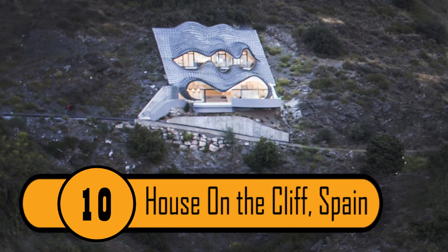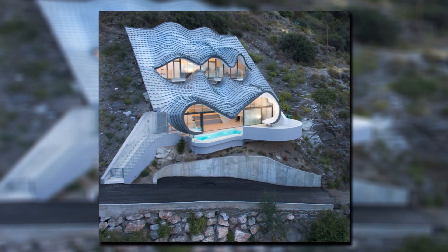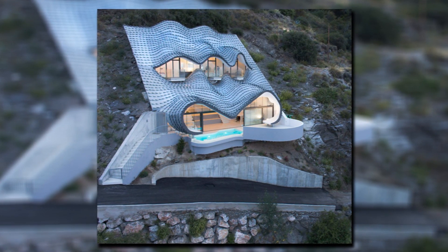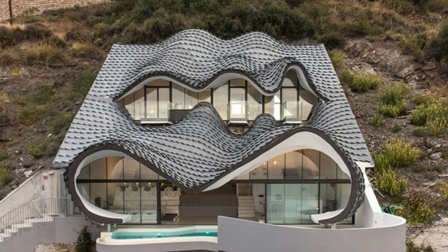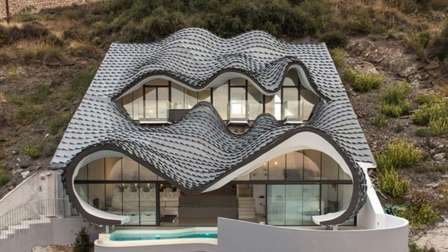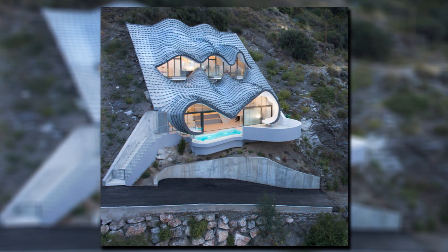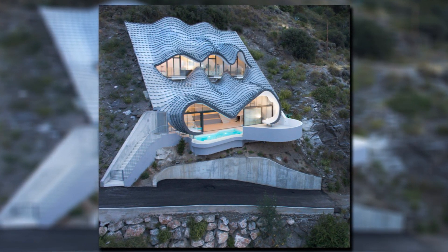10. House on the Cliff, Spain. This house is located in Spain and it is pretty incredible. It's built into the side of a cliff and it looks like an angry face. The architect's name is Gil Bartolome and it is one of his most amazing creations. Considering how amazing the outside of the house looks, you can only imagine what the inside looks like. Unfortunately, the owners did not allow cameras inside for us to see the wonder that exists beyond the front door.